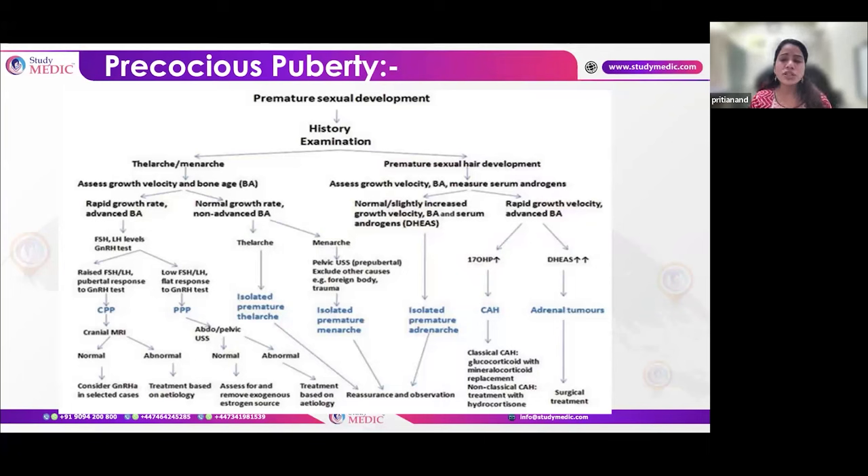If adrenarche is precocious, assess growth velocity and bone age again. If normal, it may be isolated. If increased, check androgen levels — specifically 17-hydroxyprogesterone and DHEAS. If DHEAS is elevated, it suggests a tumor; if 17-hydroxyprogesterone is elevated, it indicates congenital adrenal hyperplasia.